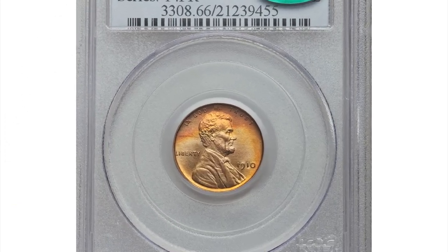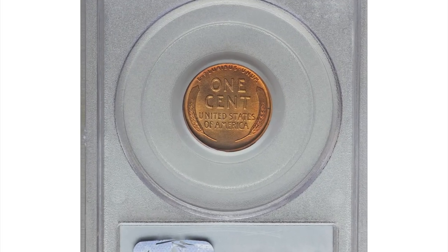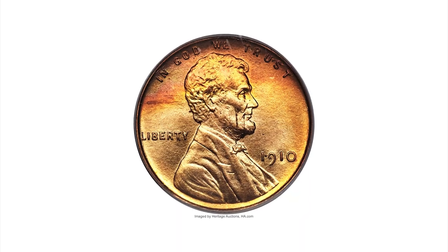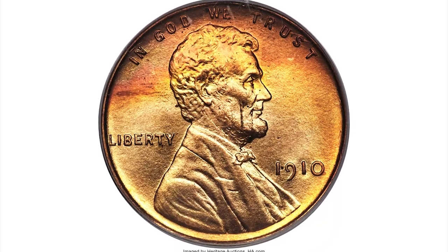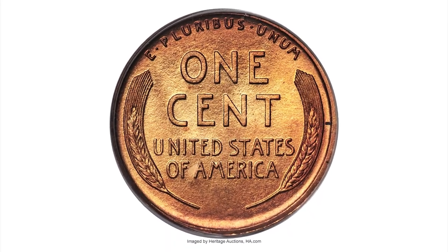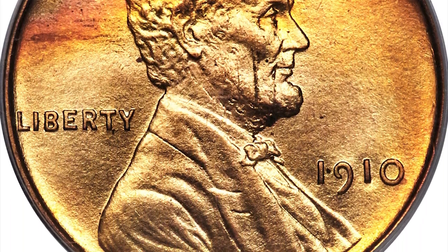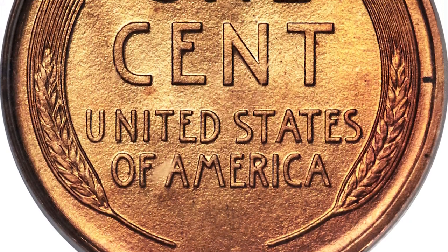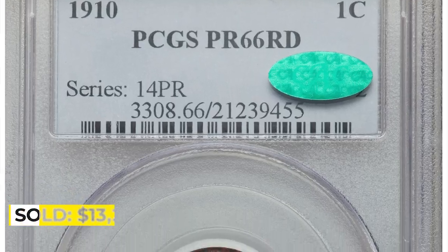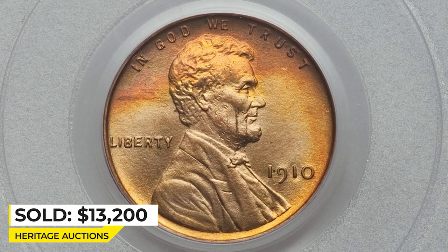This is a 1910 Lincoln Cent in PR66 Red condition. Sharp, intricate detailing and squared rims immediately identify this outstanding early Lincoln as a matte proof, even before the distinctive surface texture is taken into account. Vibrant gold color in the center yields to flashes of rose and orange iridescence at the margins. Only a few inconsequential carbon flecks on each side preclude an even loftier grade. Sold for $13,200 at Heritage Auctions.